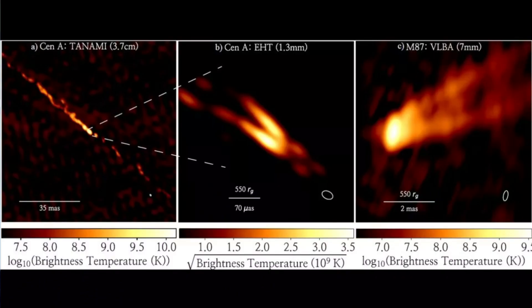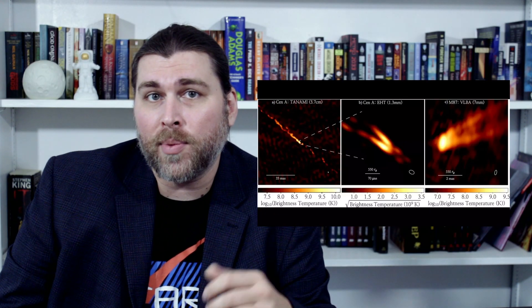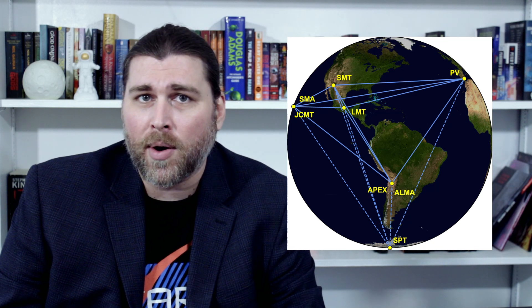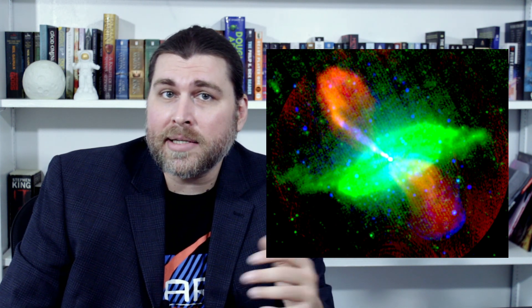The new images taken of Centaurus A's relativistic jets were originally captured during the period in 2017 when the EHT was observing the M87 galaxy. The Event Horizon Telescope brings together eight radio telescopes that effectively combine their power to create a telescope that's about equal to the size of the Earth. Some parts of the jets further out are much brighter than those emitted closer to the galactic core — something that has been observed before the EHT snapped these images, but the processes that lead to that particular phenomenon are a complete mystery.